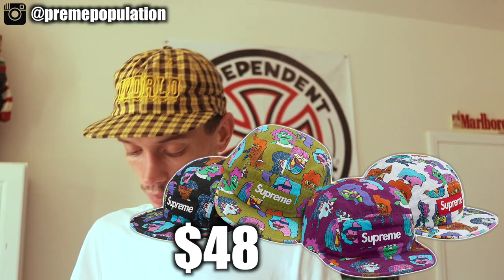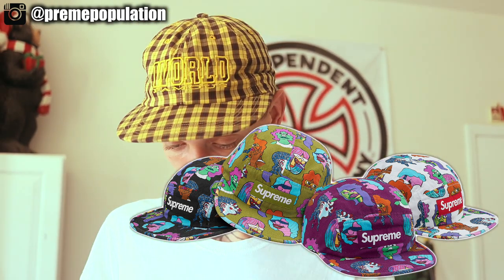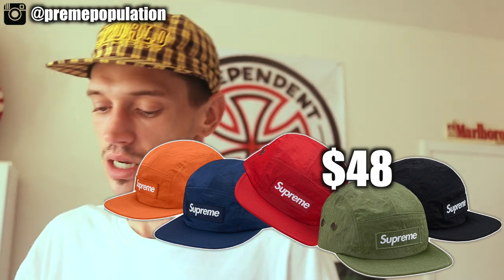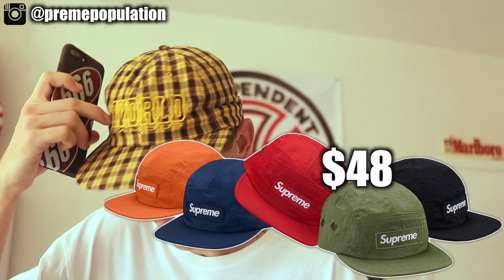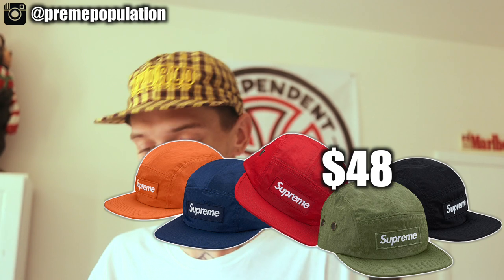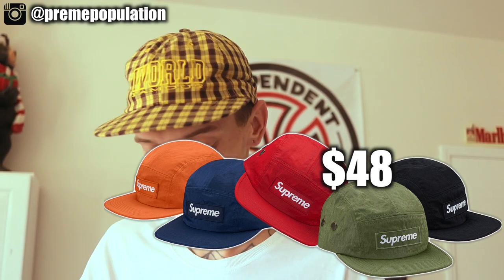There are also Gonz Ram camp hats dropping in four colors. My favorite is the white one, but they might be too deep for my head so I probably won't keep them. Additionally, washed nylon camp caps are dropping — tonal fat patches in orange, blue, red, olive, and black. The patch is cut and sewn on, not just stuck on. They have perforated holes on the side and these always hit.